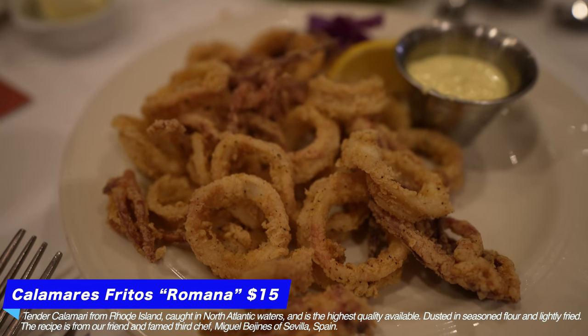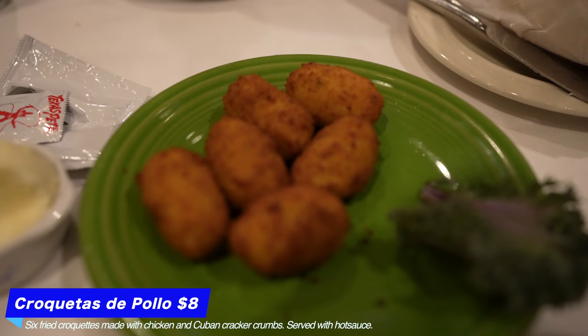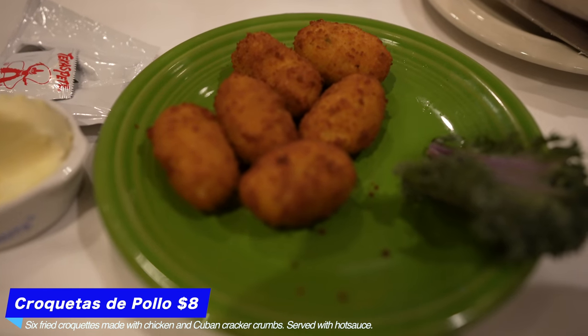Our appetizers — known as tapas — have arrived. We've got the calamari; we'll see if it lives up to my current favorite, Mama Melrose. Then we've got the croquetas de pollo, which sounds super good — smaller ones, kind of reminiscent of cheese curds in size and style, but filled with chicken. First bite of the croquetas — that is super good. A very soft, creamy cheese with the chicken. He brought us hot sauce with it, and with the hot sauce it's absolutely incredible. One I can see myself getting again.